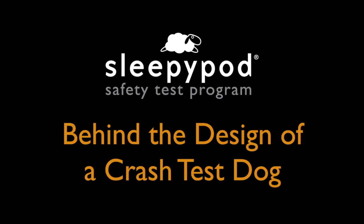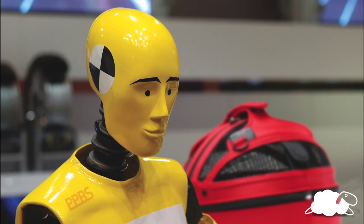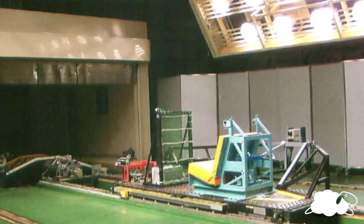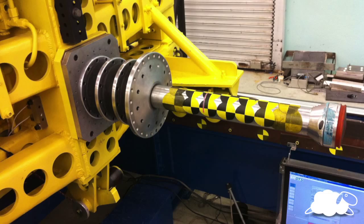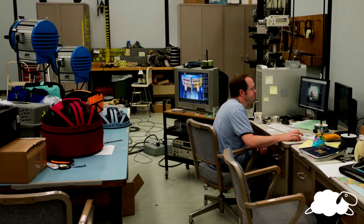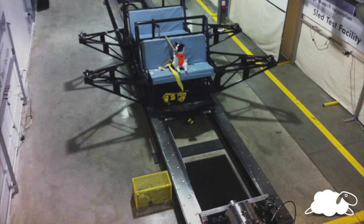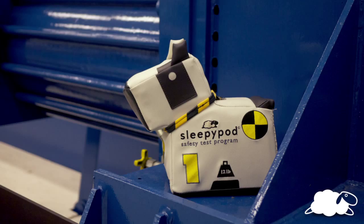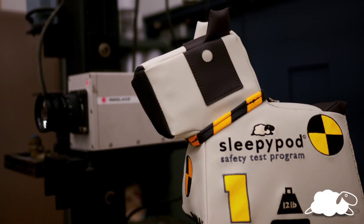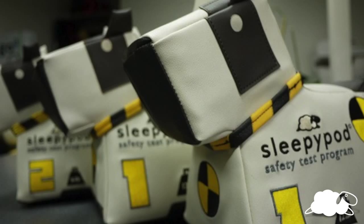Behind the design of a crash test dog. Crash test dummies have been around for more than 60 years, taking the hard knocks that come from testing to ensure human safety in automobiles. Ranging in size from large adult male to tiny infant, every family member has had a crash test dummy custom built to represent them. In 2012, when Sleepy Pod designed and created Max, the crash test dog, the crash test dummy family became complete.